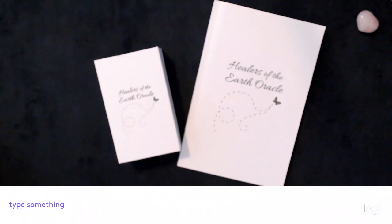Hello lovelies, back to do another review for you. This is the Healers of the Earth Oracle. The author and graphic designer is Mandy Peterson, the publisher is Emerald House Publishing, and the website is mysticmandy.com.